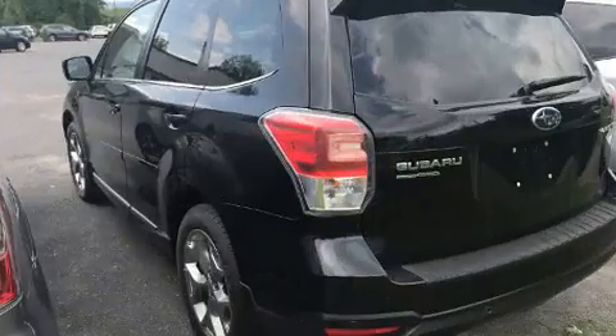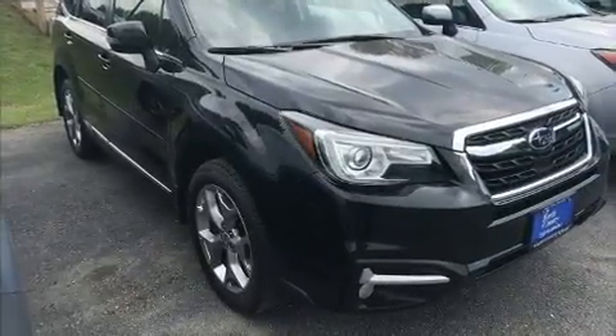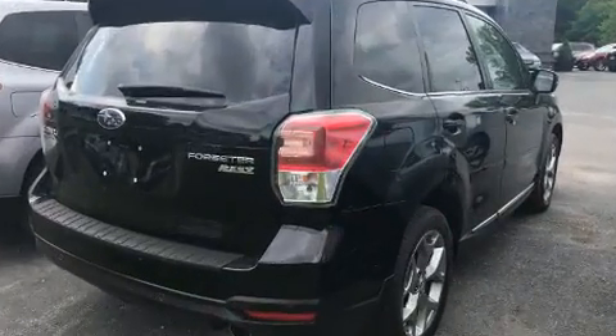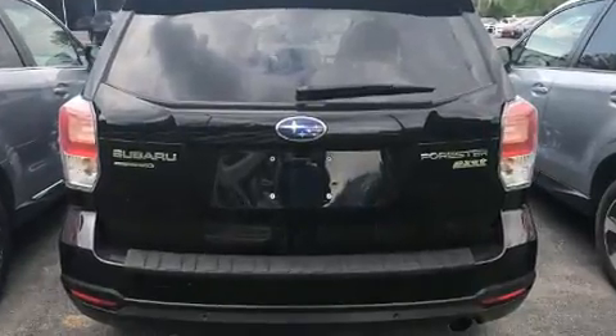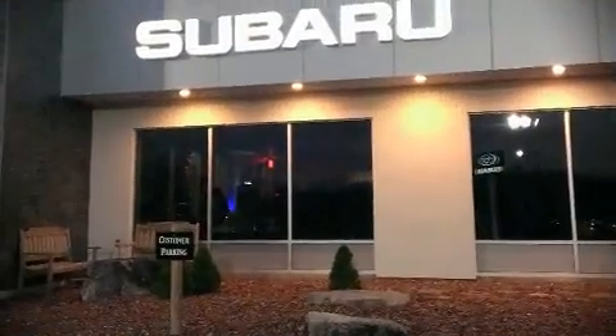Subaru also prioritized safety and security with features such as traction control, an emergency communication system, and four-wheel disc brakes with ABS. Various mechanical systems are monitored by electronic stability control, keeping you on your intended path. A Carfax history report indicates just one previous owner.